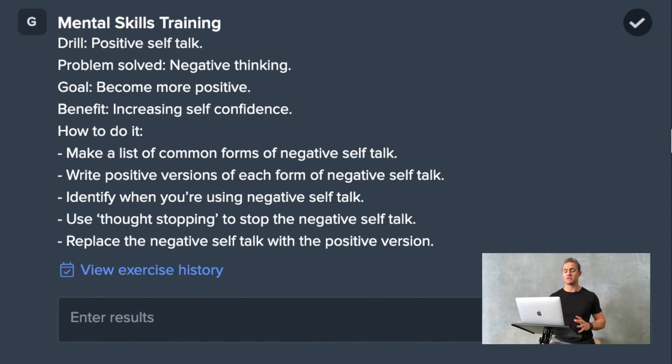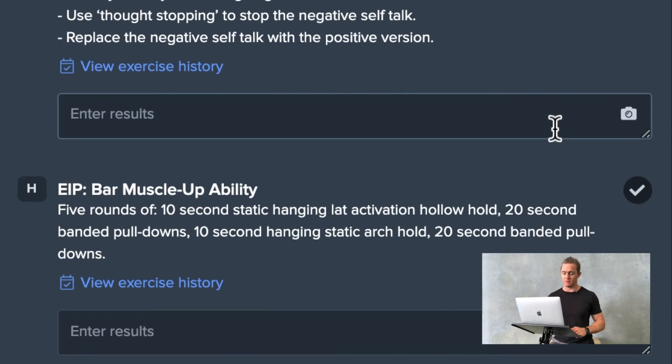For this individual, we're also doing some mental skills training, with a drill focusing on improving positive self-talk. This involves identifying negative self-talk and making a stop or switch to a more beneficial, optimistic, positive form of self-talk.